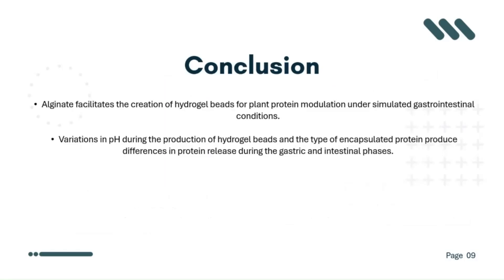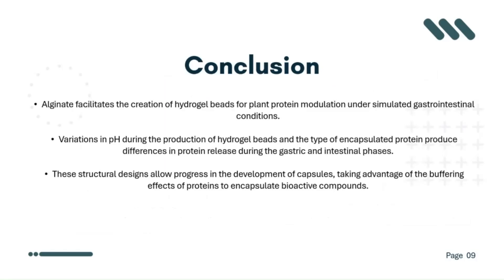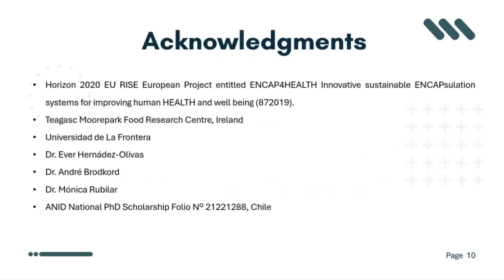The hydrogels elaborated at pH 7 had better performance in protein encapsulation. However, hydrogel beads produced at pH 4 were able to better modulate the release of protein in both gastric and intestinal phases. Alginate facilitates creation of hydrogel beads for plant protein modulation under simulated gastrointestinal conditions. Variations in pH during production and the type of encapsulated protein produce different protein release profiles during gastric and intestinal phases. The structural designs allow progress in development of capsules, taking advantage of the buffering effect of protein to encapsulate bioactive compounds.